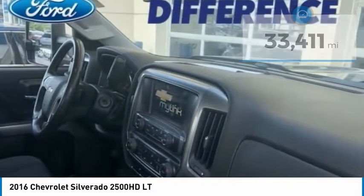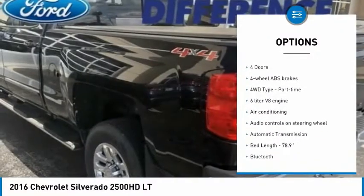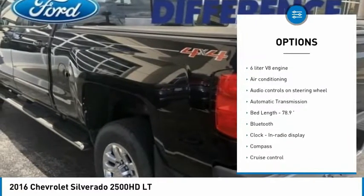Here are some of this vehicle's great options: traction control, air conditioning, passenger airbag, Bluetooth, automatic transmission.